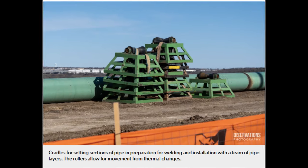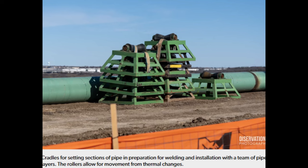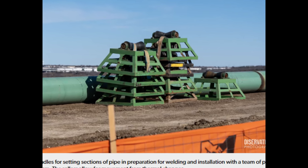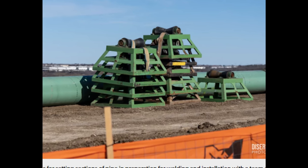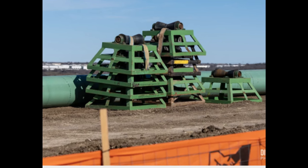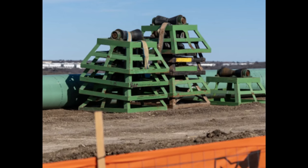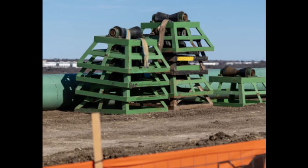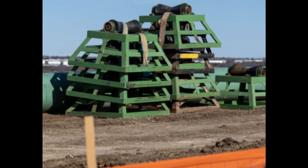Alright, now on to the actual construction update. These photos are all thanks to Dyservations Photography — I'm going to link his website down below. He has a whole bunch of great stuff from Disney, Universal, and more — not just photos, but news, updates, and everything. He gives us a nice caption here: these are cradles for setting sections of pipe in preparation for welding and installation by a team of pipe layers.